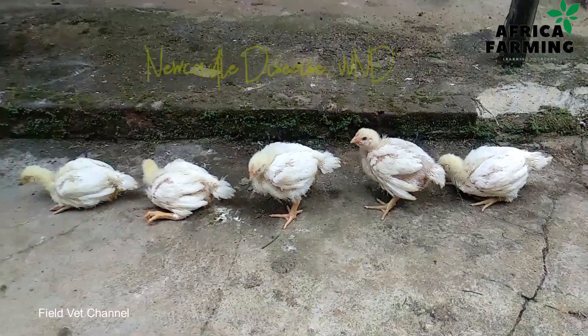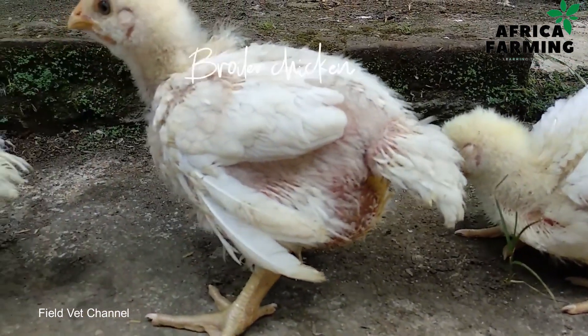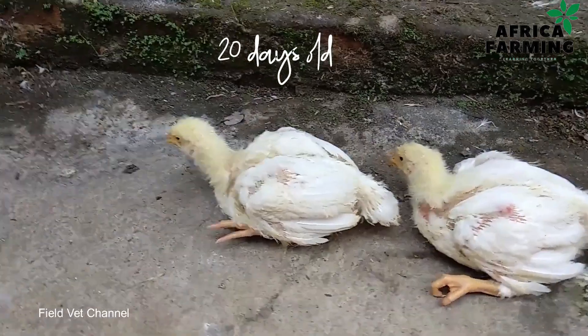Newcastle disease is a very dangerous disease and can actually wipe out 100% of your flock in less than four days — that is how dangerous it is. It is also easily transmitted through air. If there is a farm 5 kilometers away with chickens infected by Newcastle, that disease can spread to you via air. Also, if your chickens come into contact with fecal matter from an infected chicken, chances are high they will also be infected.